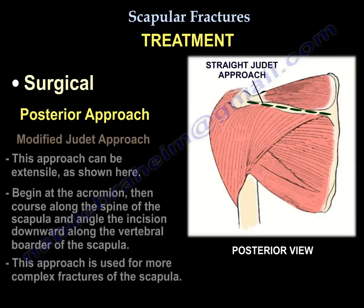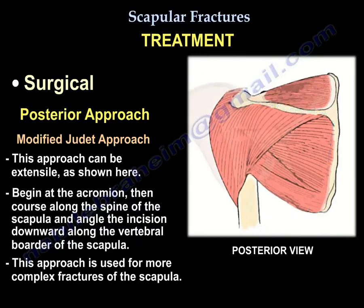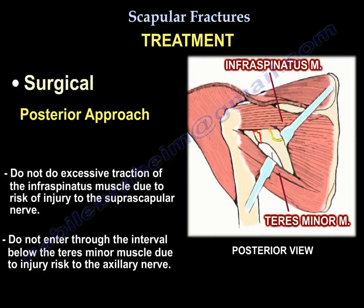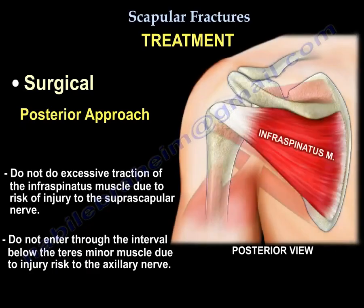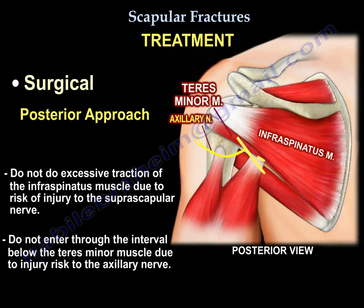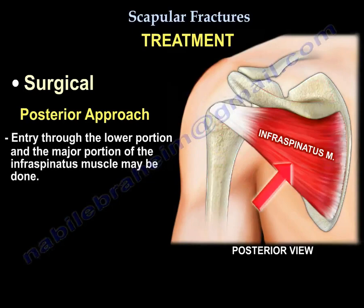The modified Judet approach: you begin at the acromion, course along the spine of the scapula, then angle the incision down along the vertebral border of the scapula. The Judet approach is used for more complex fractures of the scapula. Do not do excessive traction of the infraspinatus, otherwise you will injure the suprascapular nerve. And do not go in the interval below the teres minor, otherwise you will injure the axillary nerve.